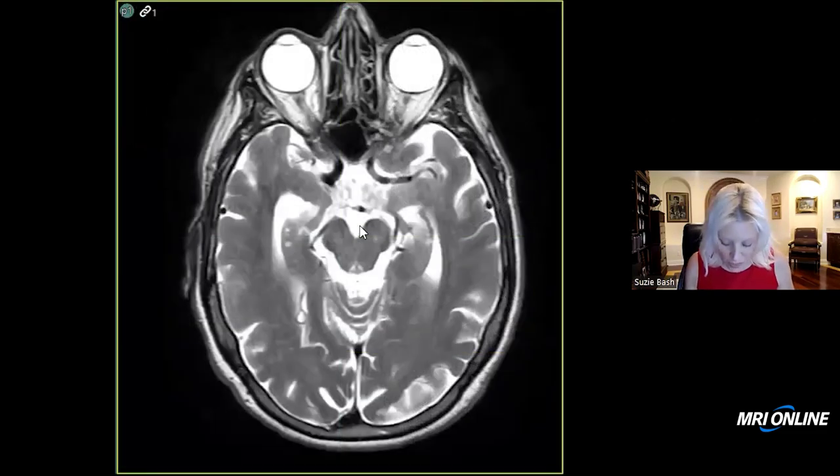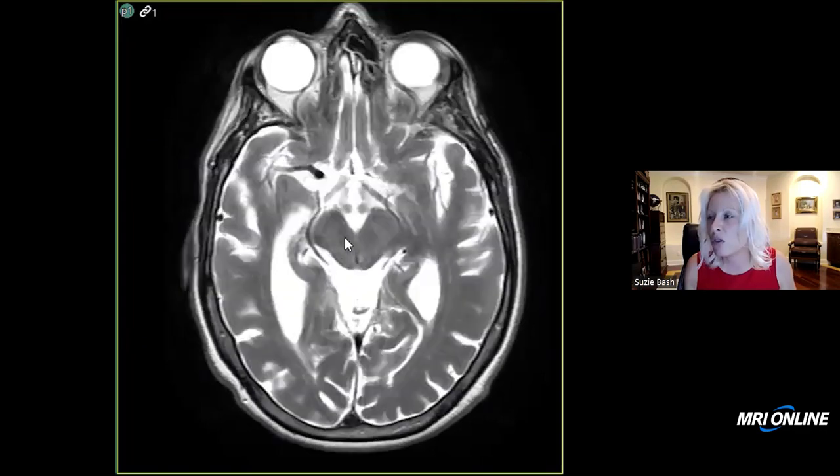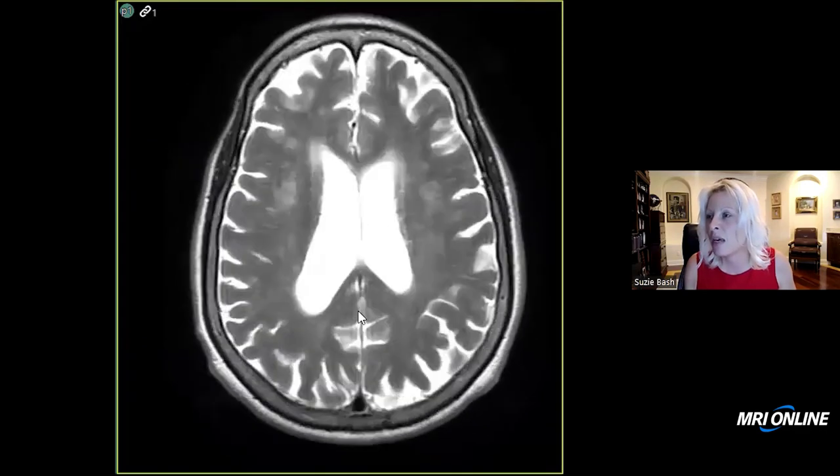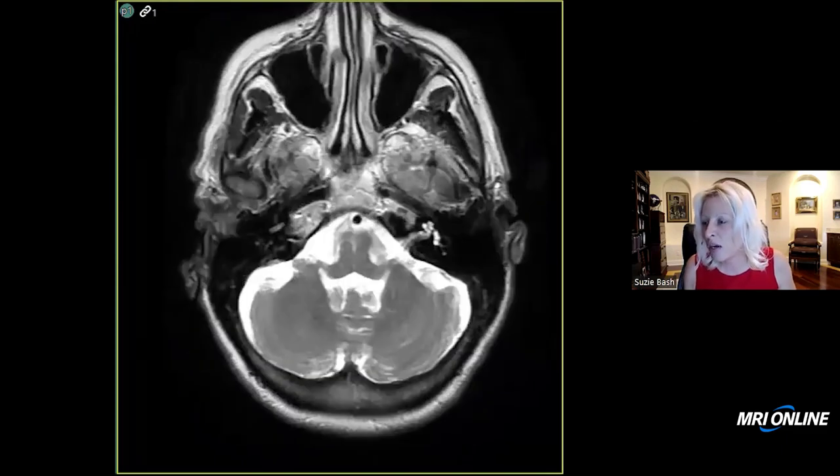On the T2, we see that there's moderate to moderately severe cerebral atrophy with a right mesiotemporal predilection. We see the prominence and size of the right temporal horn, and this is what the rest of the brain looks like.